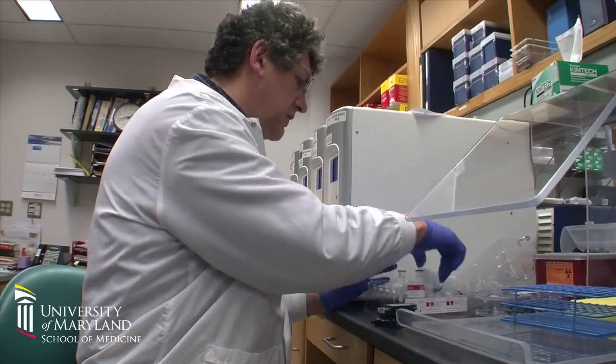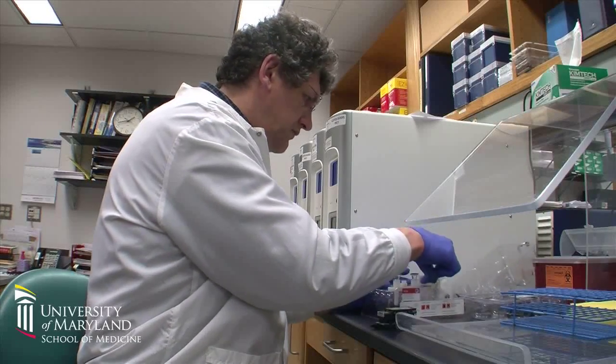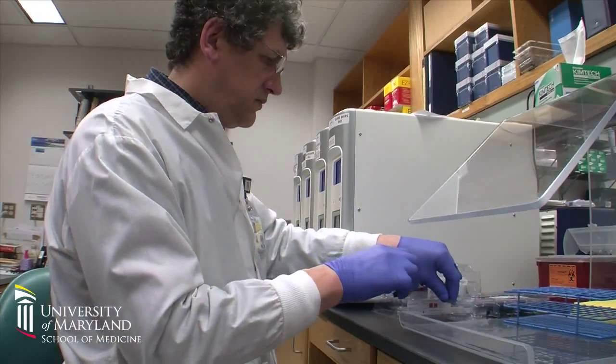In laboratories throughout the University of Maryland, researchers are exploring the new frontier of personalized medicine, a frontier that promises to revolutionize medicine with new treatments and new hope.